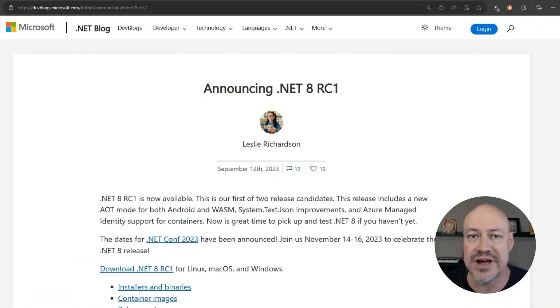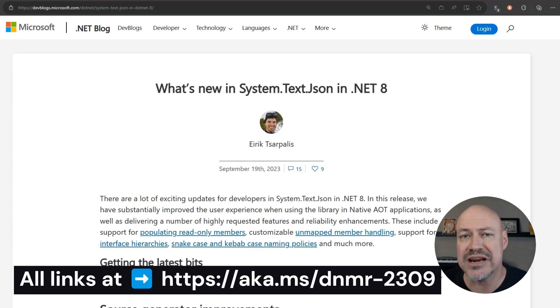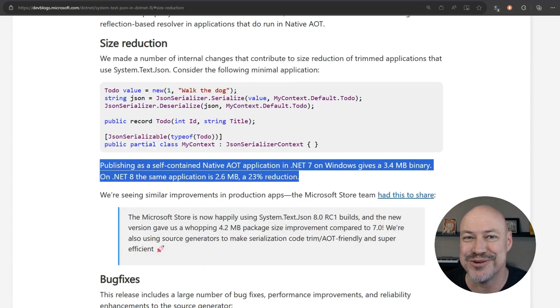Let's start with .NET 8 updates. We have .NET 8 RC1 out, which is amazing. It includes some cool stuff, including System.Text.JSON. There's also a supplemental post that goes deeper into some of the API things in System.Text.JSON, as well as source generator improvements and some cool size reductions.